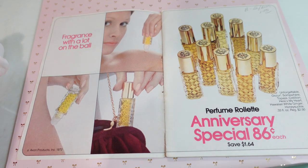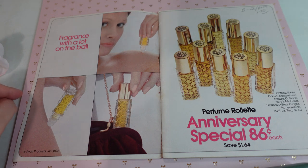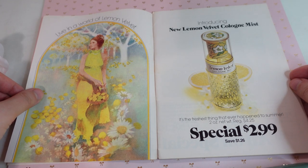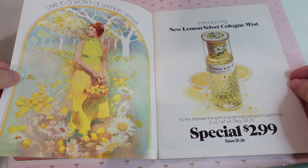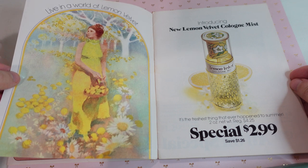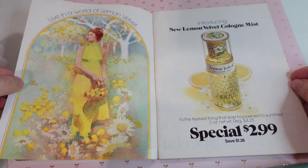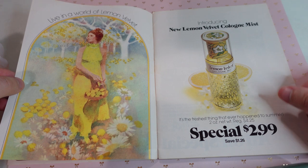First we have the fragrance with a lot on the ball. Interesting — perfume roulette, and the packaging is really pretty. I love this page: 'Live in a world of lemon velvet.' Like, how gorgeous is that imagery? So pretty. And this is the lemon velvet cologne mist for $2.99. It is 'the freshest thing that ever happened to summer.'